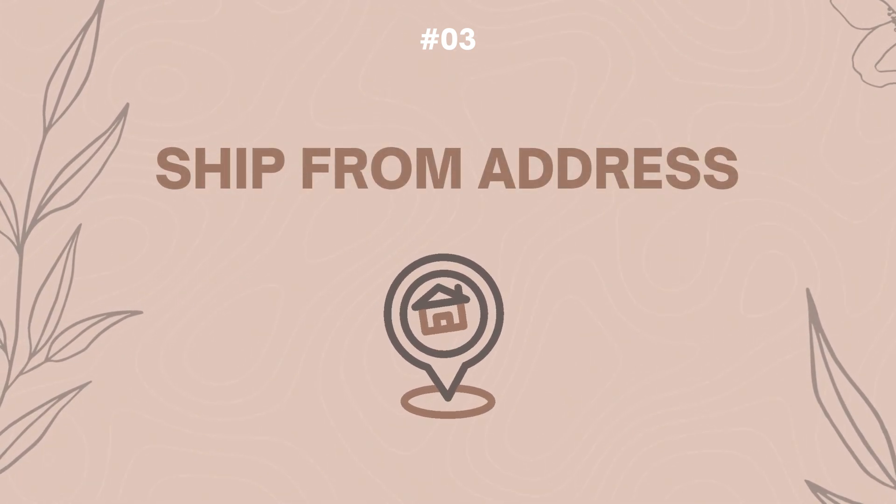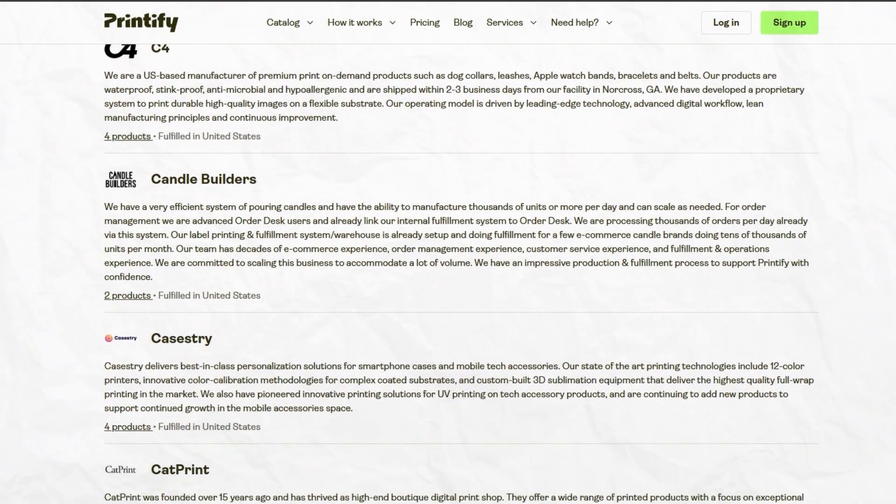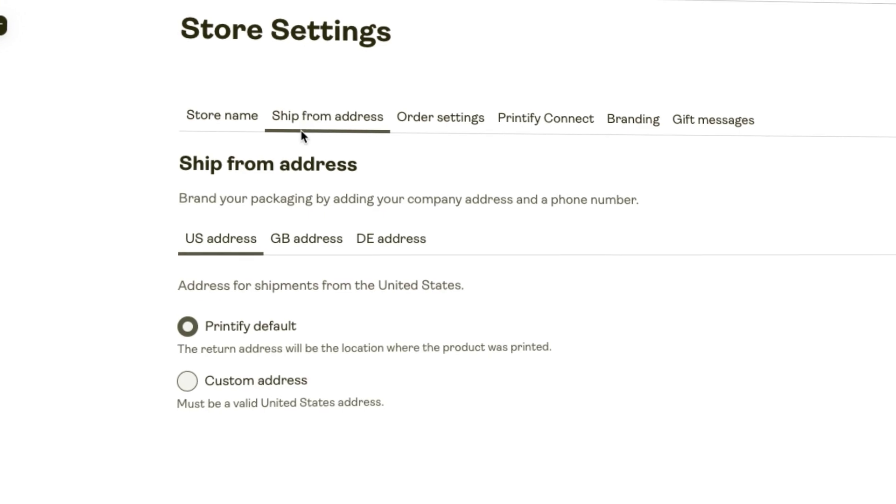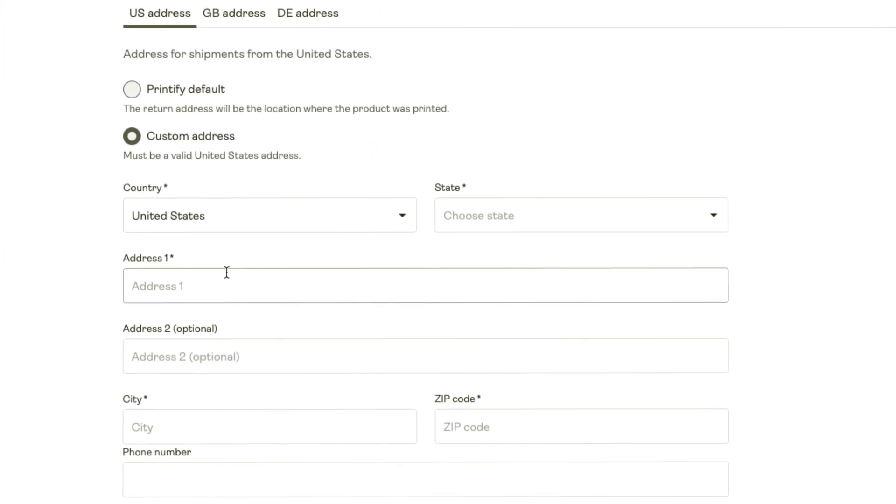The next setting you should absolutely know about and adjust in your shop is the 'ship from' address in your Printify store settings area. This is what's going to show on your packages. Printify has a default address that is usually Printify's address or even the print provider's address. If customers keep mailing back products and packages to Printify rather than you, I would recommend changing this address. Most major print-on-demand companies will either ship returned items back to you for a fee or donate them. Changing that address to your own might be better — this has happened to me, so learn from my experience.